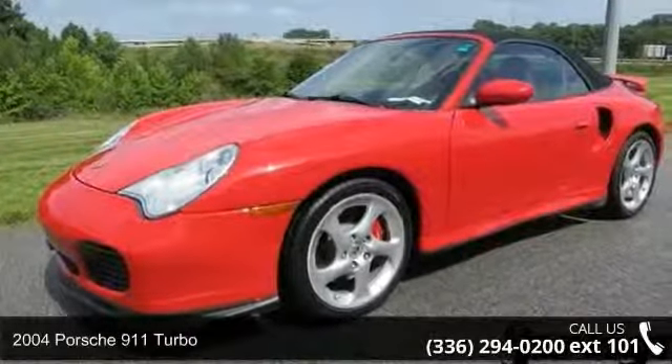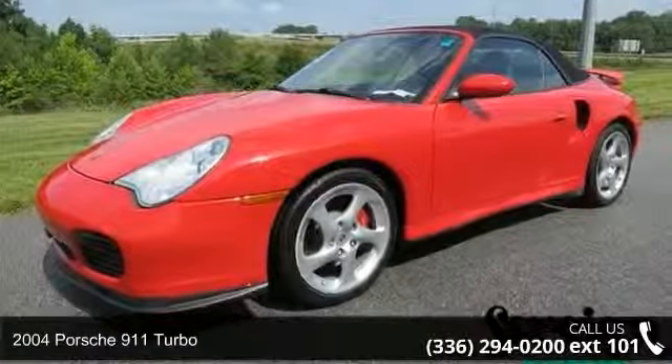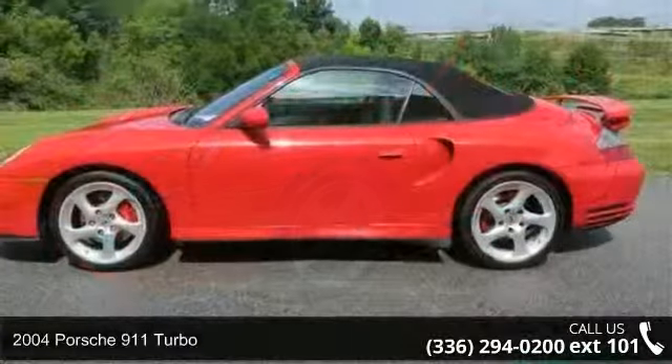Presenting the 2004 Porsche 911 Turbo. This may be the set of wheels you've been looking for.